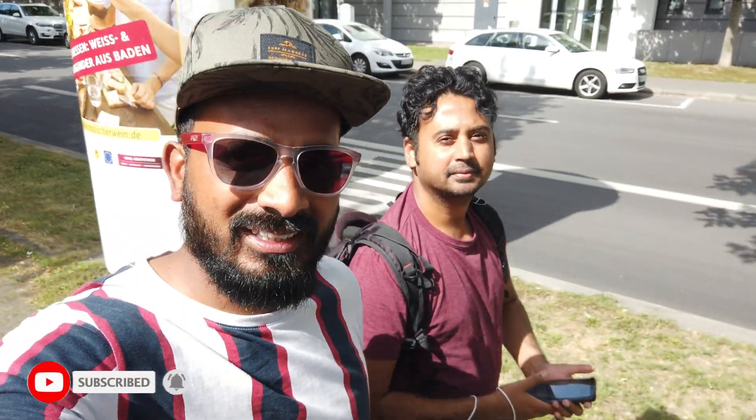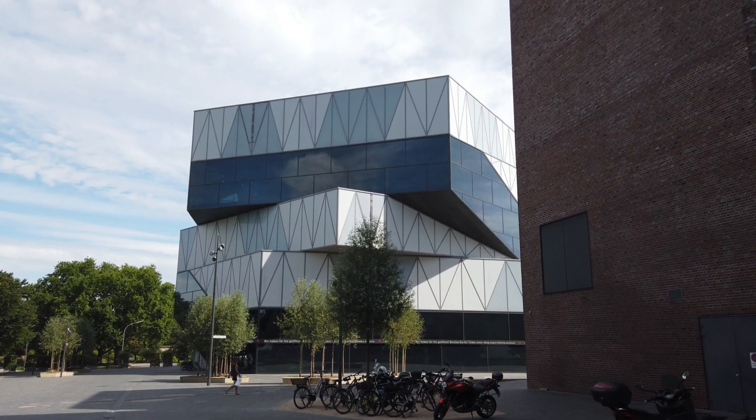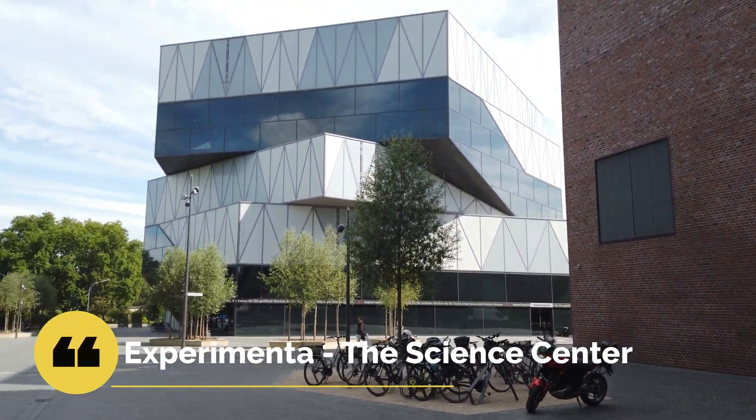Hello guys, welcome to another video. I hope you guys are doing fine. Today with my friend Kaiser, we are going to Experimenta — it's a science center where you can see different science experiments and information about the universe and stars. So it's gonna be pretty exciting. Let's go! We just reached Experimenta; the building you are seeing is the Experimenta science center.